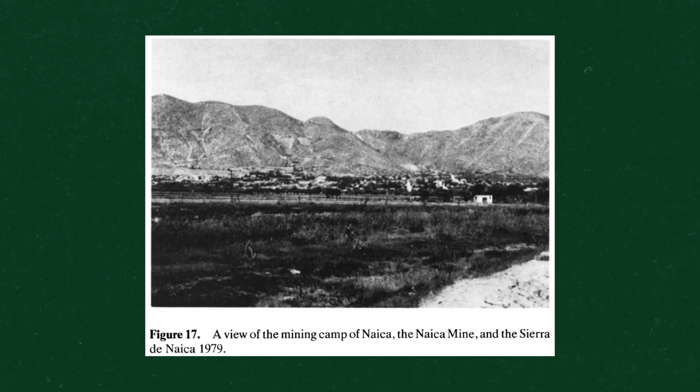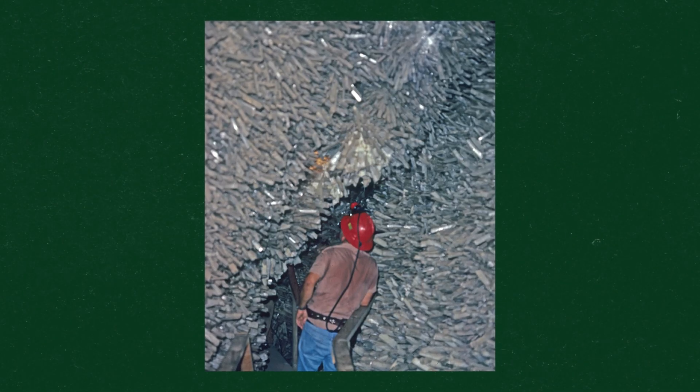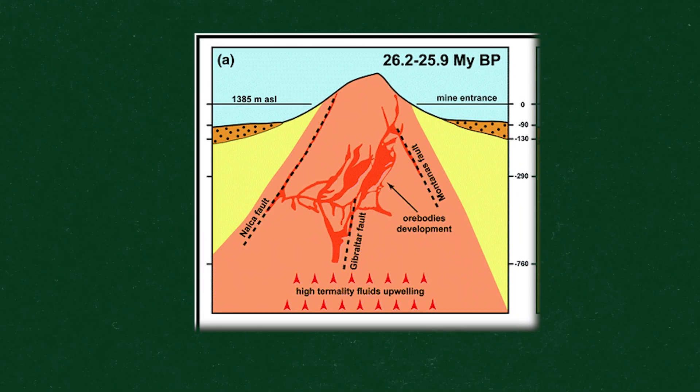Remember that mountain in Chihuahua, Mexico that I mentioned earlier — Sierra de Naica? That's where they found the silver and where Peñoles Mining Company was digging when they found the cave of swords. Well, Sierra de Naica was actually formed 26 million years ago when magma from the earth's core pushed upwards and started moving to the earth's surface through a fault line.